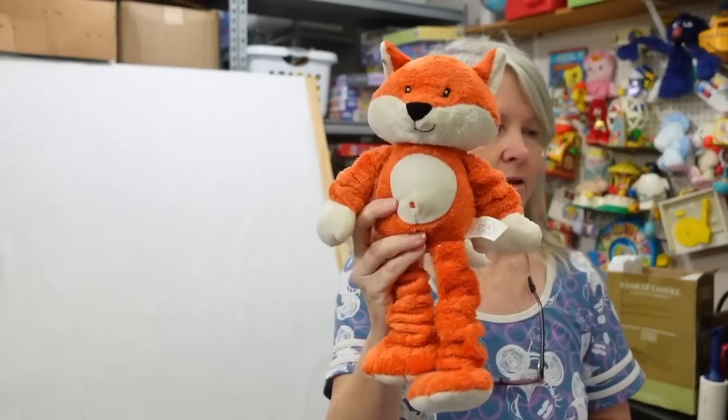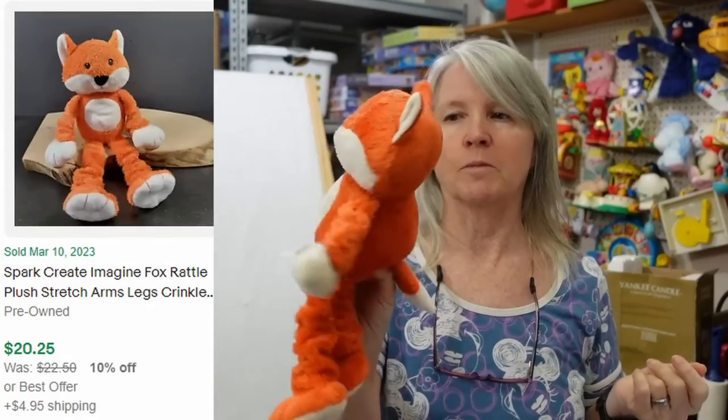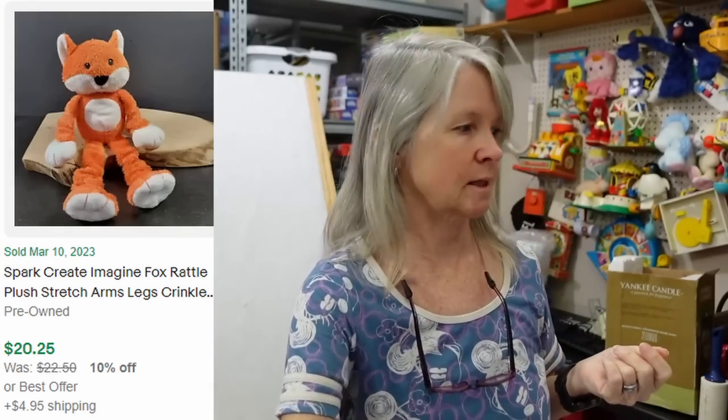I just listed a couple more of these — this one's going to need a bath though. These are Spark Create Imagine, and they've got these stretchable legs. Most of them have been bread and butter for me, though there are always exceptions.